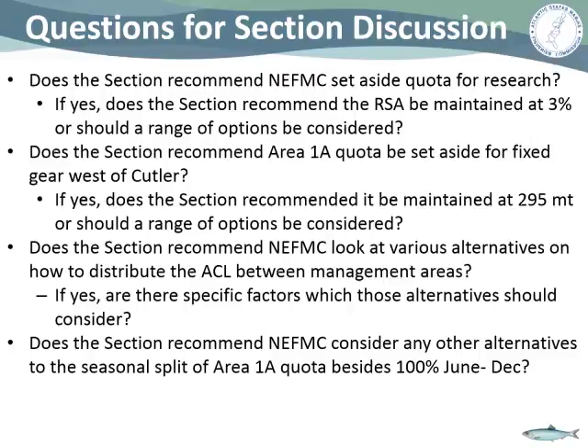The chair confirms those three points as recommendations and moves to the question of various alternatives for distributing the ACL between management areas. Tony notes this would be very difficult to implement as an in-season adjustment. Mike from NOAA clarifies that the more complicated an action becomes, the harder it is to justify as an in-season adjustment, which tends to be reserved for straightforward modifications like simply dropping the overall ABC and sub-ACLs — as was done for 2018.